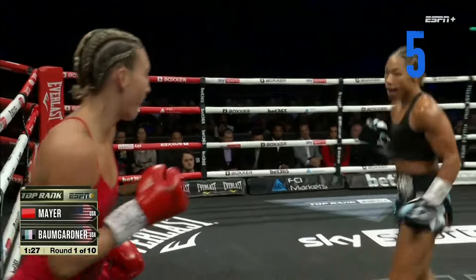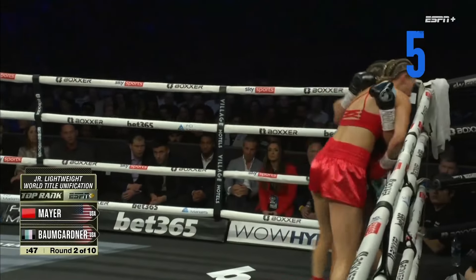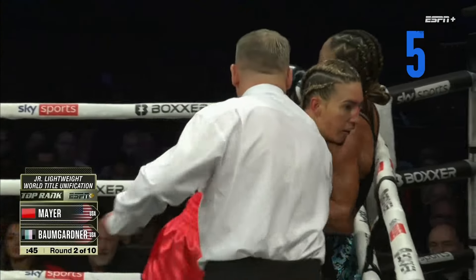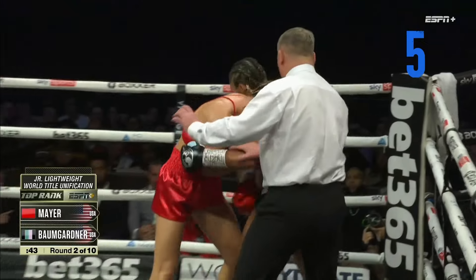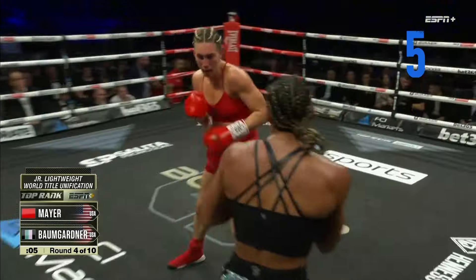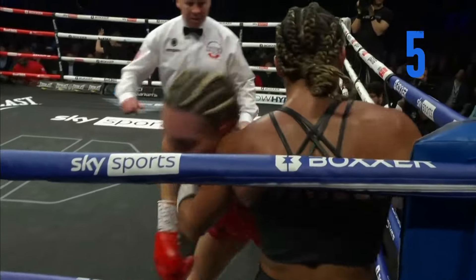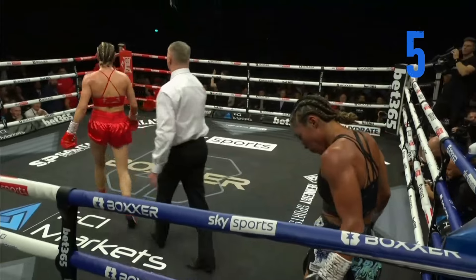Early on, it's important for Mikayla. Bumgarner lands some great power shots there that has Mikayla holding. Big right hand. Mikayla now working well off that jab, landing a big right hand that backs up Alicia Bumgarner in the corner at the end of the round.